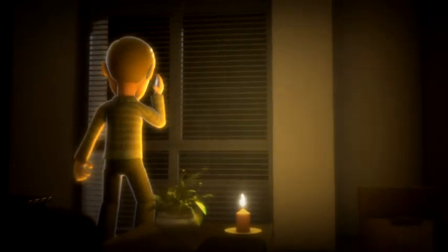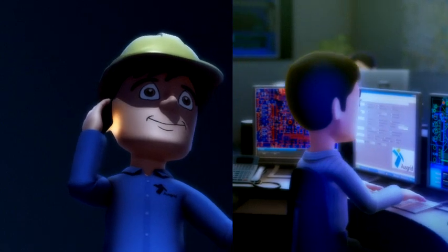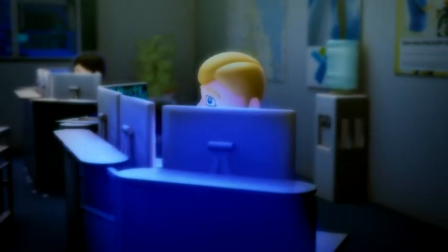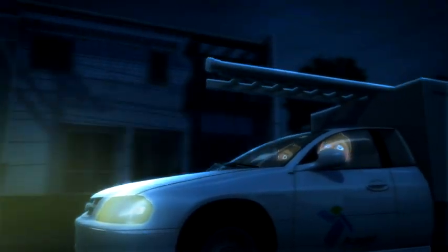Working with existing systems and information from customers, they first have to locate the problem. This takes time — not only in getting to the problem area, but searching in difficult conditions to find the fault which caused the outage.